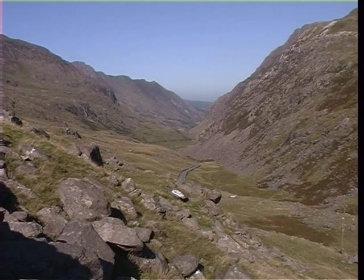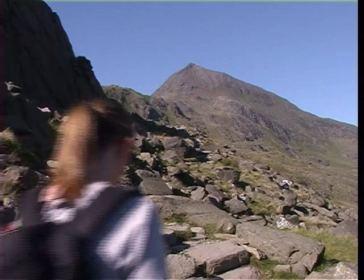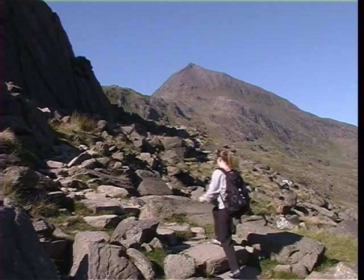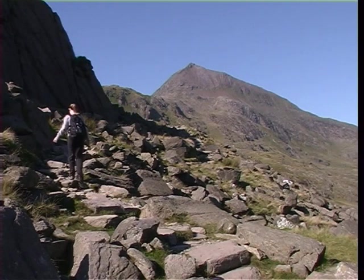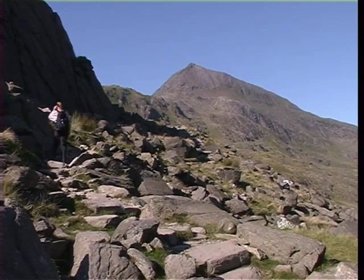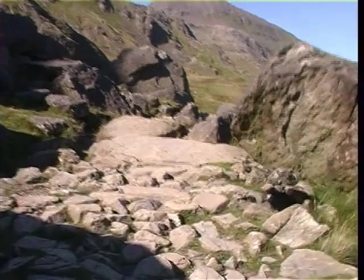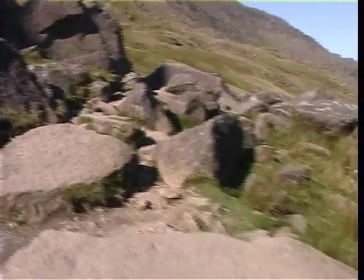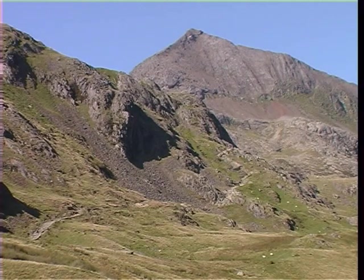Off to the right is the glacial U-shaped valley of Llanberis Pass. Some uncertainty exists as to how the PIG track got its name. Many believe that it comes from Bwlch Moch, Pass of the Pigs, while another suggestion is that it was named after the nearby Pen-y-Gwryd Hotel. After clearing the boulder field, the path levels out for a little while before starting a steady climb towards Bwlch Moch.